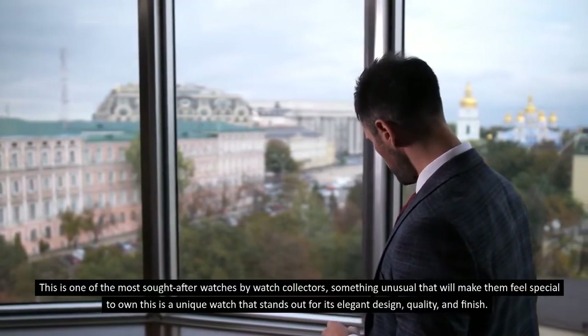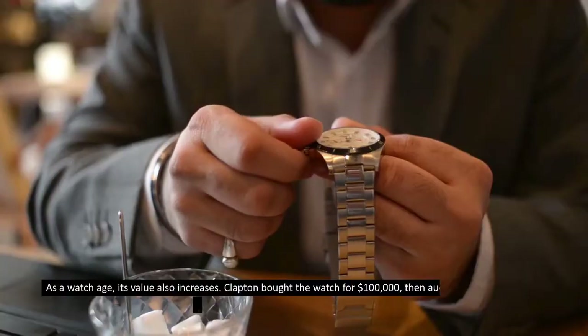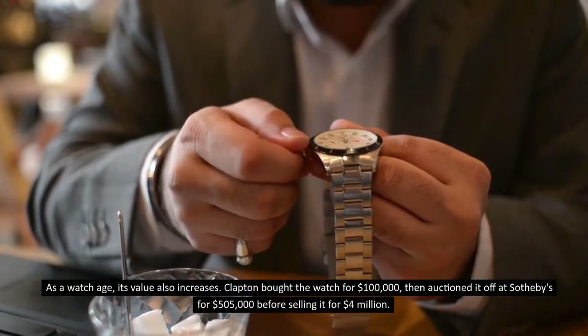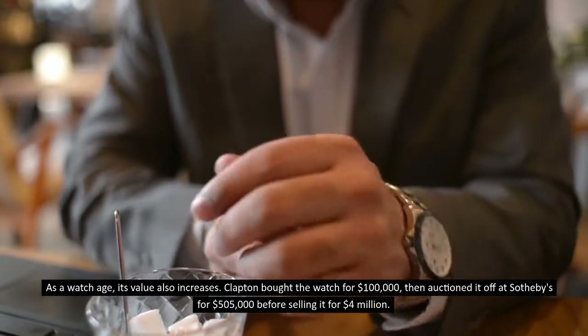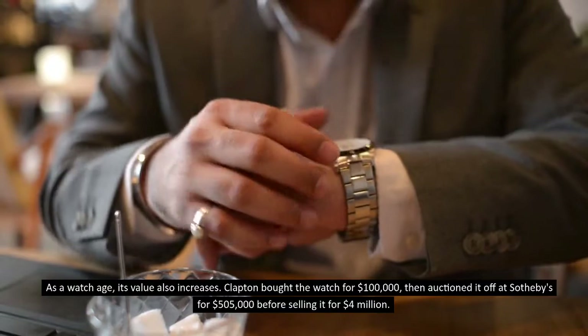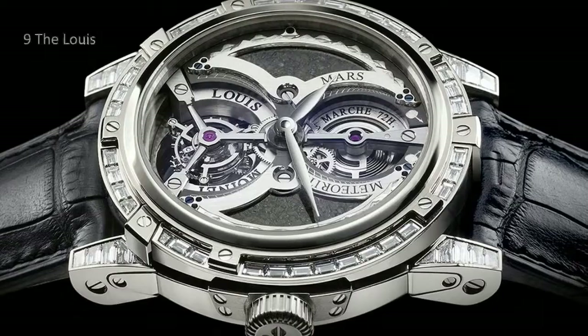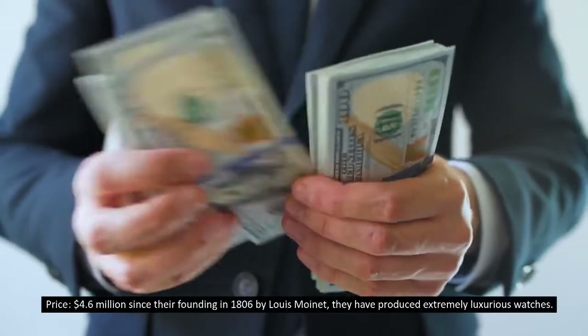Rare things are more expensive, and its origin makes it one of the most sought-after watches by collectors — something unusual that makes them feel special to own. This is a unique watch that stands out for its elegant design, quality, and finish. As a watch ages, its value also increases. Clapton bought the watch for one hundred thousand dollars, then auctioned it at Sotheby's for five hundred and five thousand dollars, before it sold for four million dollars.